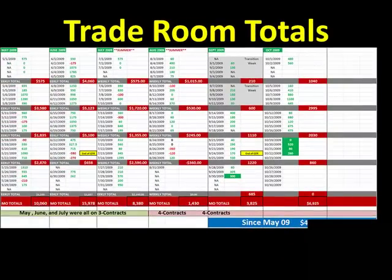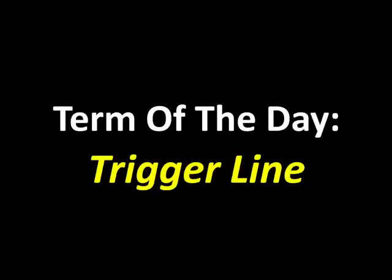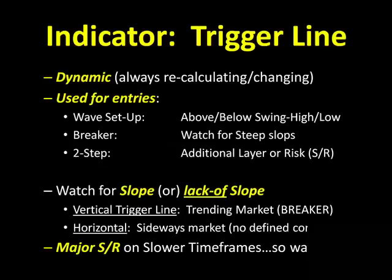The term of the day today is our trigger line. The trigger line is a proprietary indicator available to our lifetime advance members. It is a dynamic indicator, which means it's always recalculating and always changing, so you've got to keep an eye on it. It's used specifically for our entries. We have three entry setup patterns: the wave setup, the breaker setup, and the two step.